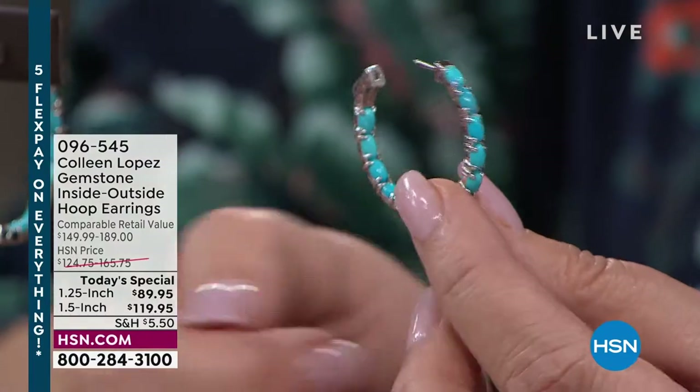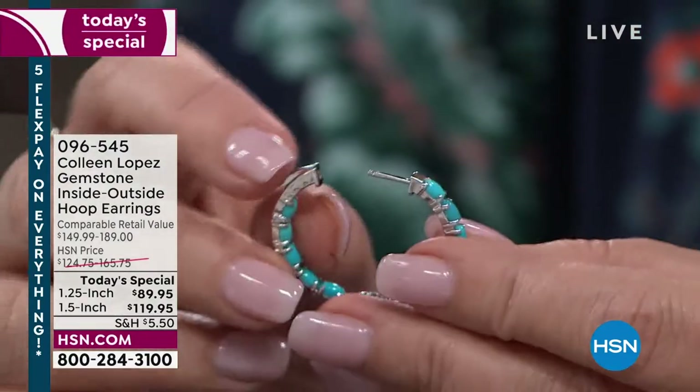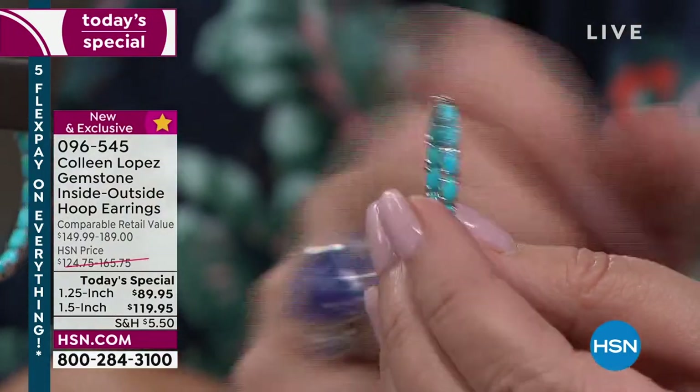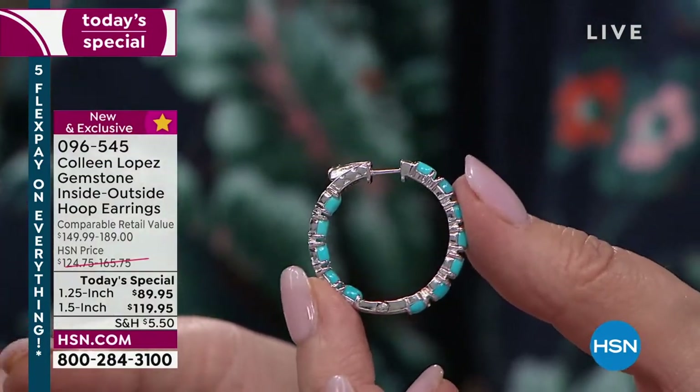Turquoise on the outside, turquoise on the inside — turquoise for days everywhere. Press and lock it down, and you have the most beautiful earring. You don't have to worry about losing your earring. You will love the comfort factor — they're not heavy and they don't pull on your ear.